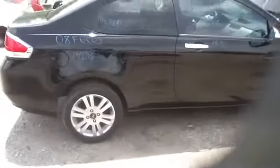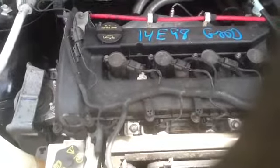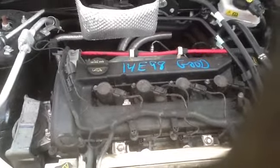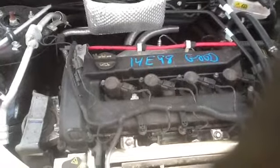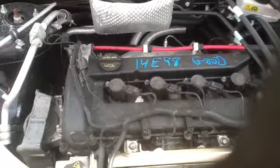Over to the passenger side. And we're going to take a walk over here and take a look at this Focus motor. Once again, this is a 2008 Ford Focus, stock number 14E98 with a 2.0. Thank you.